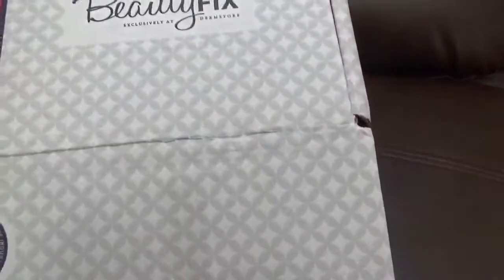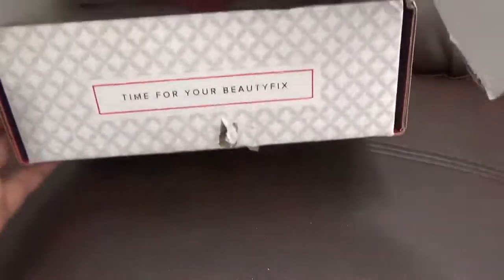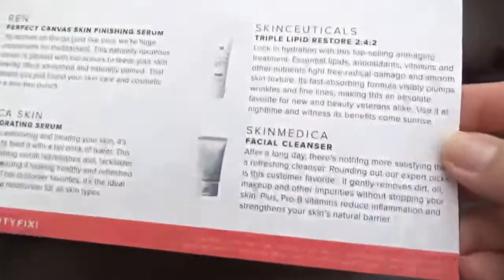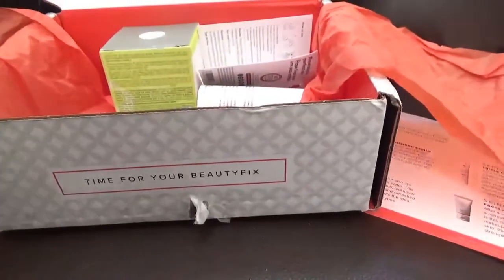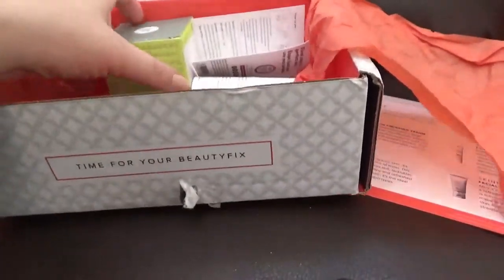For this video I'll have the Beauty Fix for the month of November. I did open the box already, so let's see what's here. This is the card with the products. This is the box inside — I see a full size item.